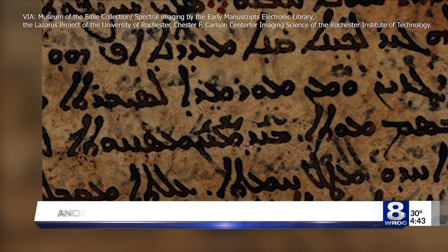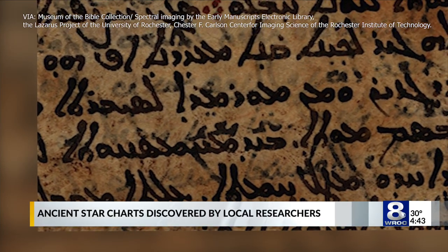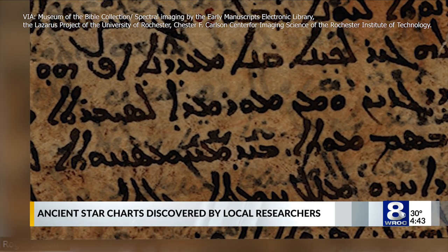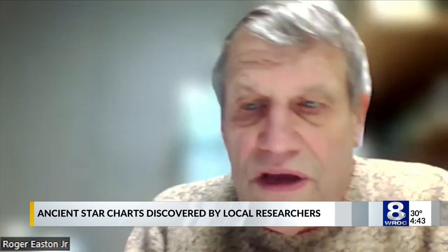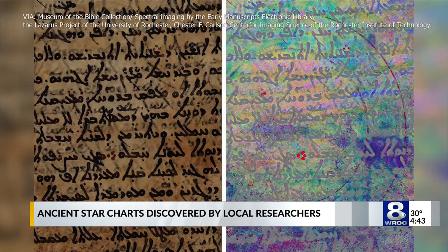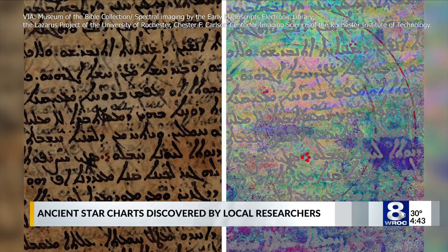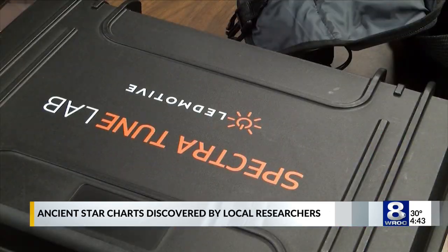In the ninth century, a monk unknowingly erased a copy of work done by one of the greatest astronomers known to ancient times. We discovered that the original text had been a copy of a star catalog by Hipparchus. Despite being scraped away by monks, the imaging process known as multi-spectral imaging revealed drawings of stars and their positions.